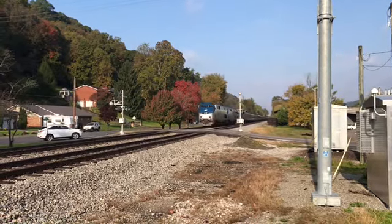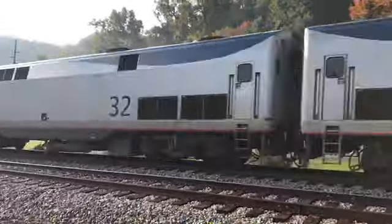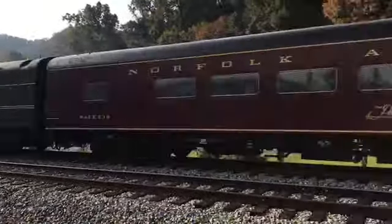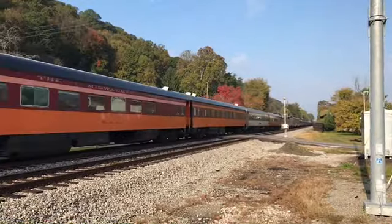Number 4: New River Train in Charleston. We headed to Charleston in late October to see the New River Train go through. We caught it in the Kanawha City neighborhood of Charleston. A trio of P-42s led the train, and as usual, the New River Train featured a variety of privately owned coaches.